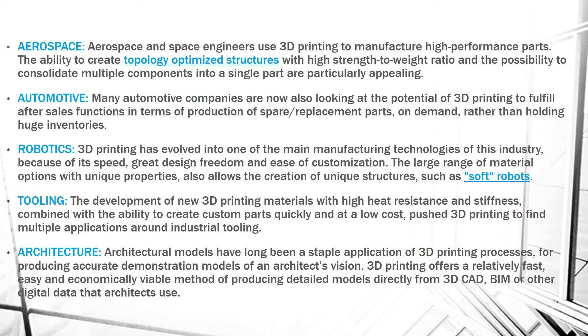The first application is Aerospace. Aerospace and space engineers use 3D printing to manufacture high performance parts. The strength-to-weight ratio is very high, so there is a possibility to consolidate multiple components into a single part.